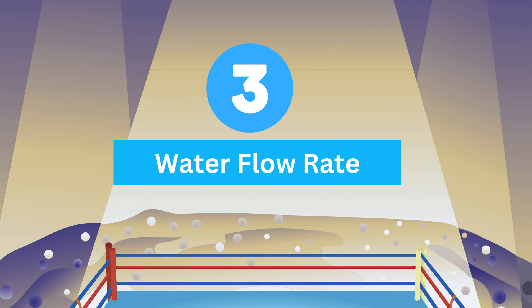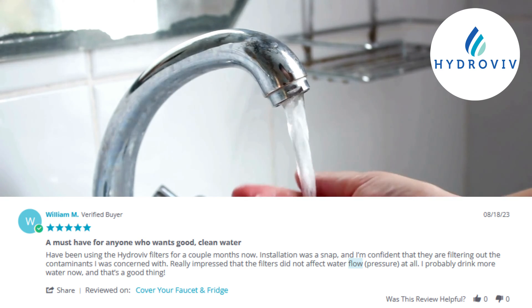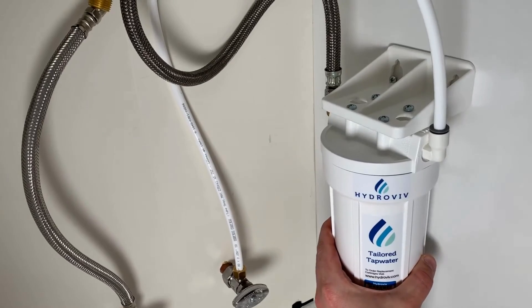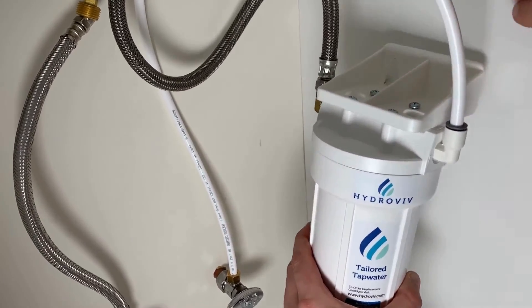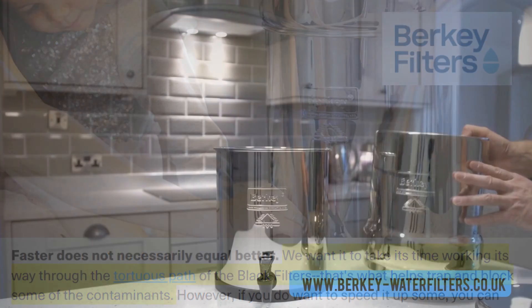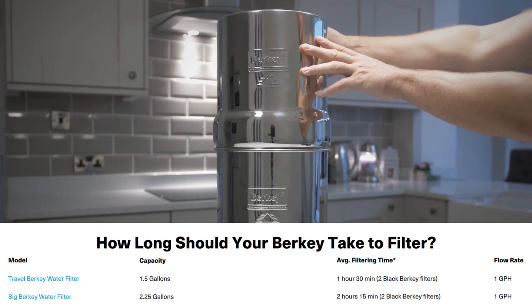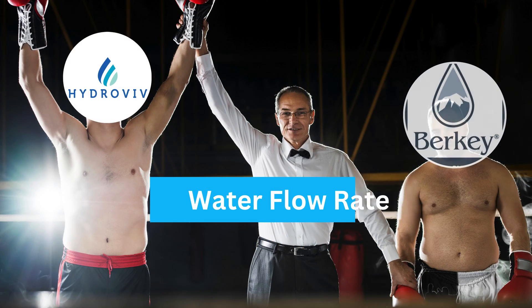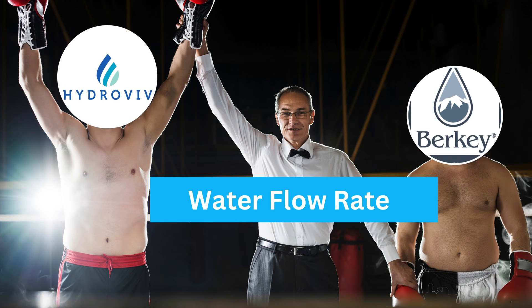Round three: water flow rate. Hydrovive maintains a consistent flow rate of 0.72 to 1 GPM under 60 psi, ensuring a steady supply of filtered water. In contrast, Berkey's gravity-fed system is slower, and its flow rate depends on the number of filter elements. While Berkey can collect approximately 200 ml of water in just 10 seconds, Hydrovive wins this round for its consistent water flow rate.